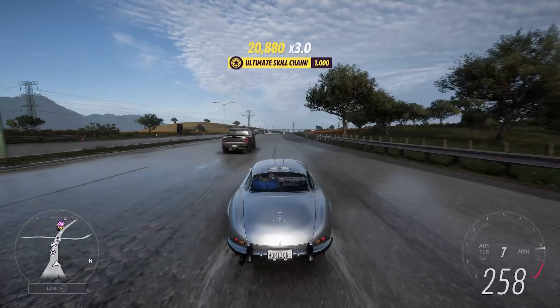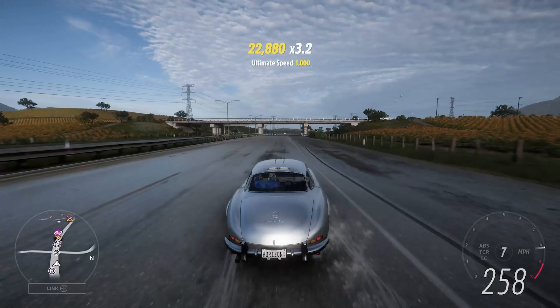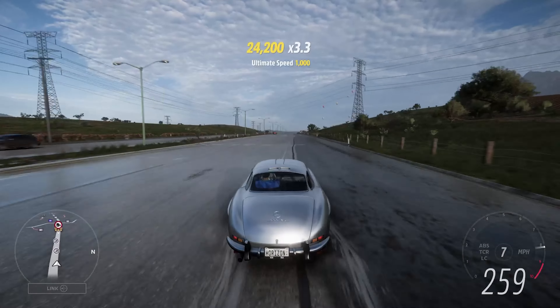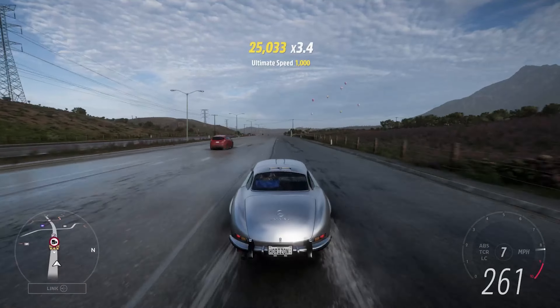We are approaching the downhill section, which is where we gain speed, but as per usual it's about whether we can maintain it after the fact. It's 260 again.